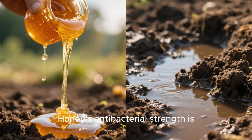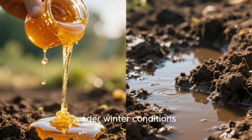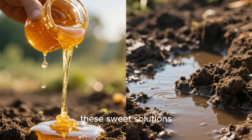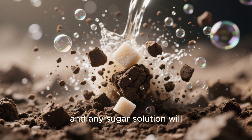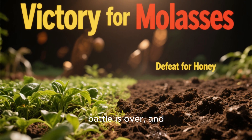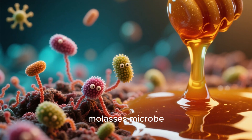Honey's antibacterial strength is exactly why it destroys soil structure under winter conditions. And finally, never apply these sweet solutions when your soil is waterlogged. Saturated soil already lacks oxygen, and any sugar solution will accelerate the collapse.